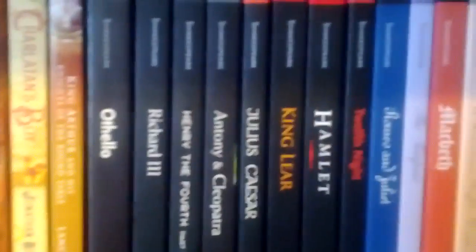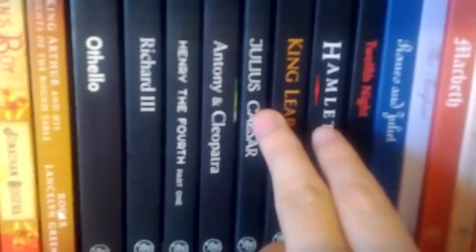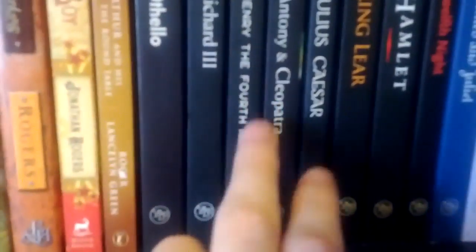Here's my Shakespeare section. I have all of the Yale annotated Shakespeare books — Merchant of Venice, Taming of the Shrew, A Midsummer Night's Dream, Macbeth, The Tempest, Romeo and Juliet, Twelfth Night, Hamlet, King Lear, Julius Caesar, Antony and Cleopatra, Henry IV Part 1. They did not make a Part 2 from Yale, which is a little weird to me, but I wish they did. Richard III and Othello. I have read some of these, not all of them. I really like the covers on these editions — they're just really well done, and the quality of the books is great.